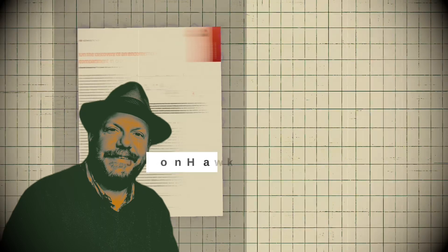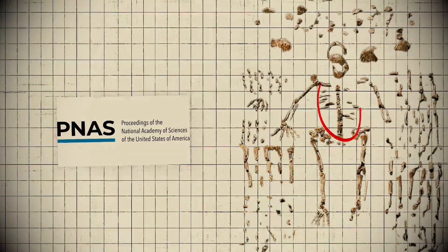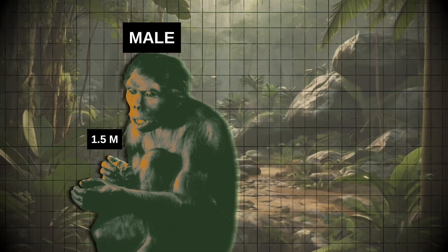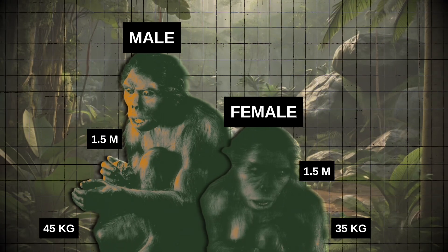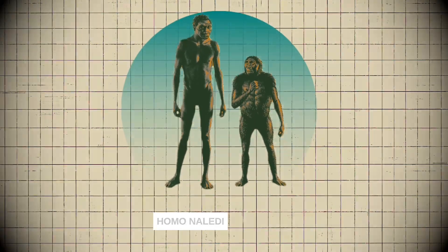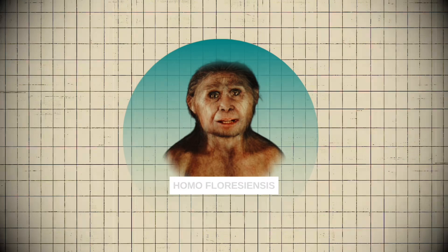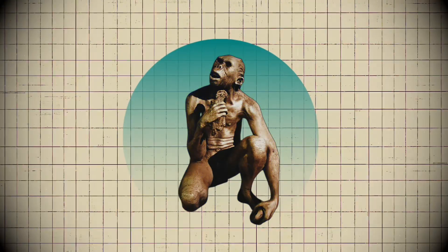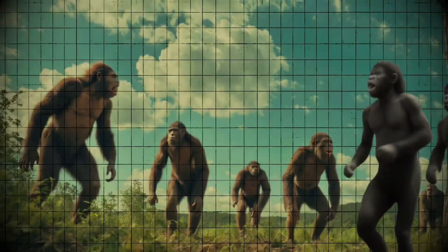A 2020 paper by Hawks and colleagues published in PNAS used measurements from arm, leg, and trunk bones to estimate body mass and stature for Homo naledi. They found that males averaged around 1.5 meters tall and 45 kilograms in weight. These estimates suggest that Homo naledi was relatively small-bodied but still larger than some other hominins — heavier than Australopithecus africanus, Australopithecus sediba, Homo habilis, and Homo floresiensis, but lighter than the larger-bodied Australopithecus afarensis and most early and later Homo populations. In terms of sexual dimorphism, males were around 20% larger than females, similar to the degree seen in Homo erectus and other middle Pleistocene Homo.